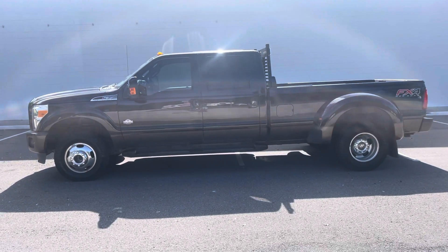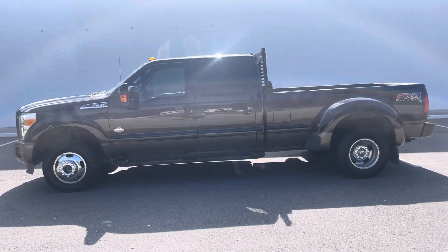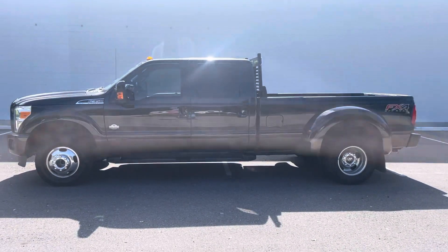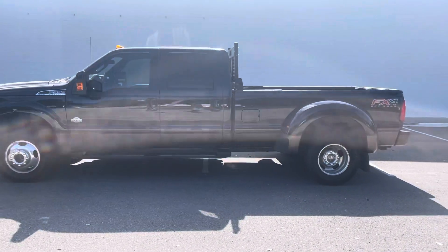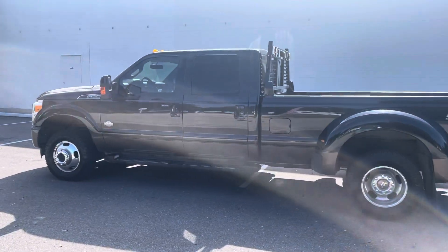Hey diesel fans, Richard from Greenwise Motors here. We've got a gorgeous King Ranch 2016 with 97k on it. Completely stock truck, FX4 package, and it is a King Ranch.